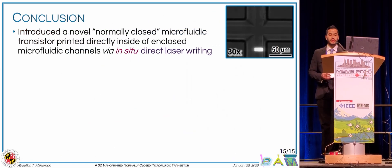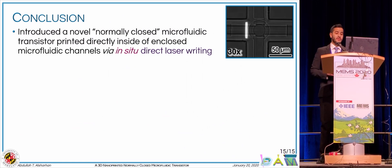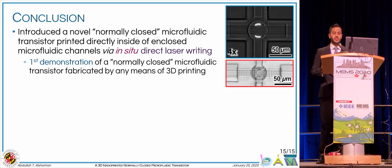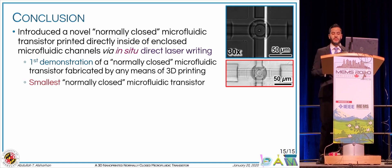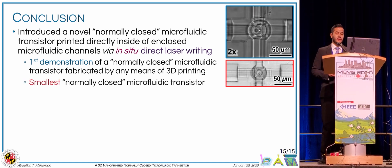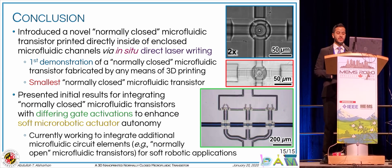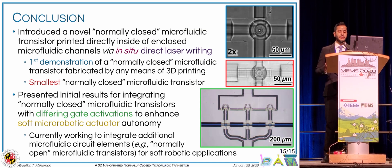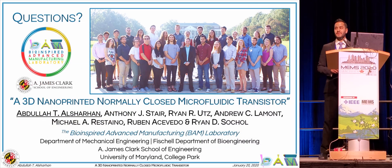In summary, we introduced the normally closed microfluidic transistor fabricated using direct laser writing. To our knowledge, this represents the first demonstration of a normally closed transistor using 3D printing technologies, as well as the smallest normally closed transistor by any means of fabrication. Additionally, we presented initial results on the role of integrated microfluidic transistors in enhancing soft robotic actuation autonomy. Thank you.